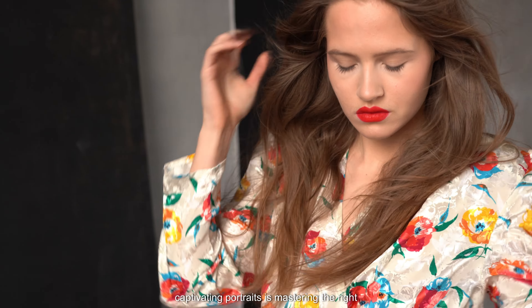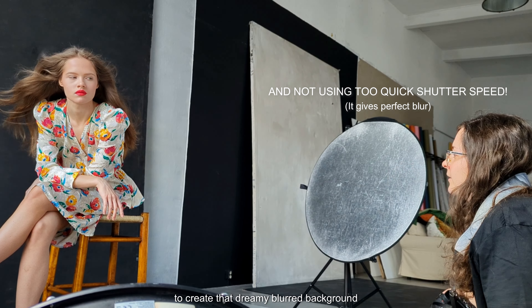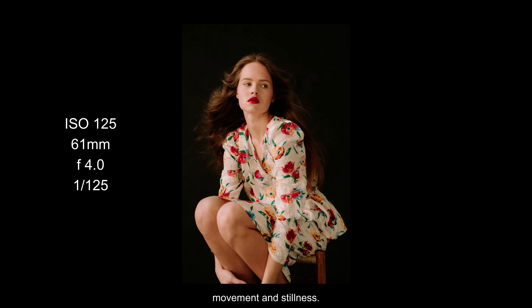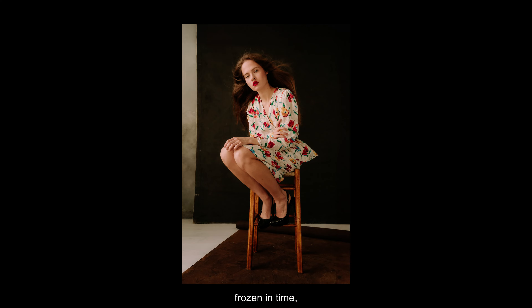Another crucial aspect of achieving these captivating portraits is mastering the right camera settings — here's where the magic truly happens. By shooting with a wide aperture, I'm able to create that dreamy, large background blur effect that draws the viewer's focus straight to the subject. Letting the wind play with the model's hair achieves a dynamic interplay between movement and stillness, adding a touch of whimsy with soft, flowing lines and a sense of ethereal beauty. Coupled with a shallow depth of field, it's like capturing a fleeting moment frozen in time — a perfect marriage of elegance and spontaneity.